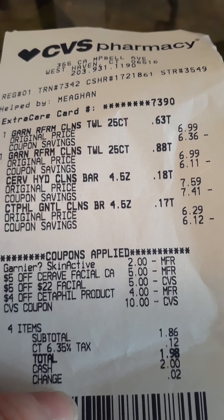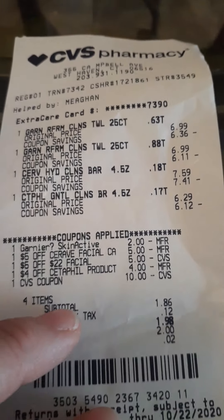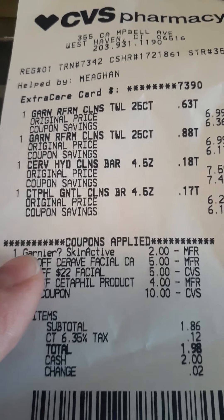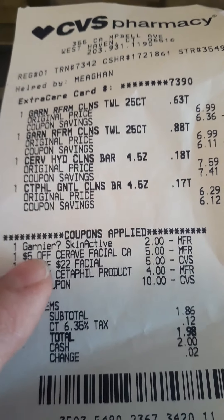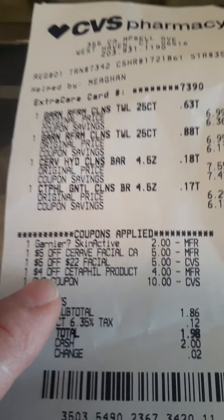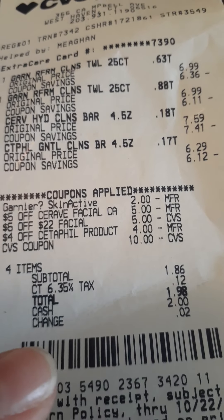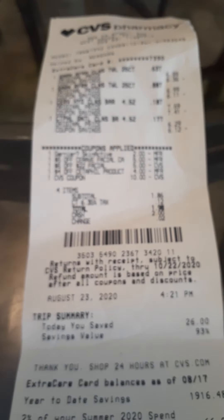Here's the receipt — two Garnier cleansing towels at $6.99 each, CeraVe at $7.59, and Cetaphil at $6.29. The total came out to about $25. I had a $2 coupon on the micellar water, then $5 off facial, $5 off $22 facial CRT, and $4 off the Cetaphil CRT. I also applied the $10 Extra Buck from the spend $40 deal. I paid $1.86 plus $0.12 — so $1.98 out of pocket — and then I received the $5 Extra Buck, which I used on another deal.